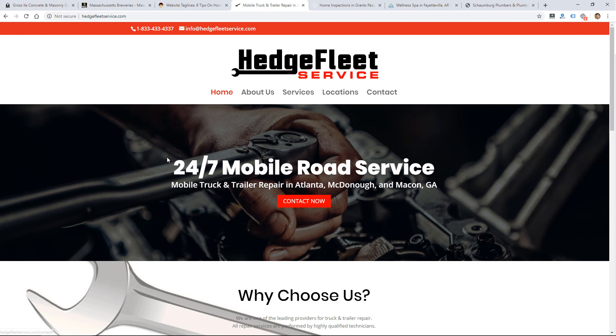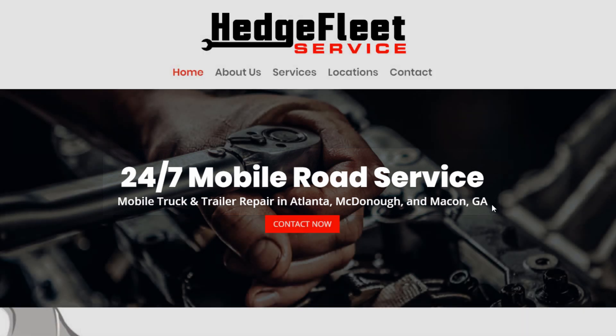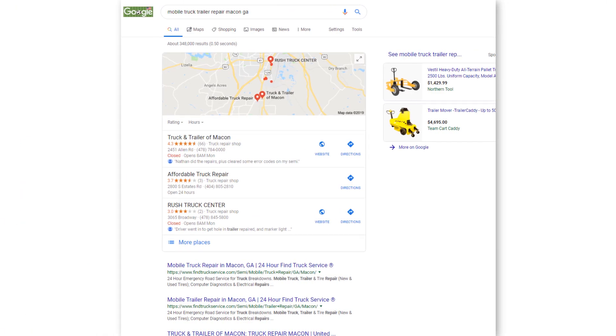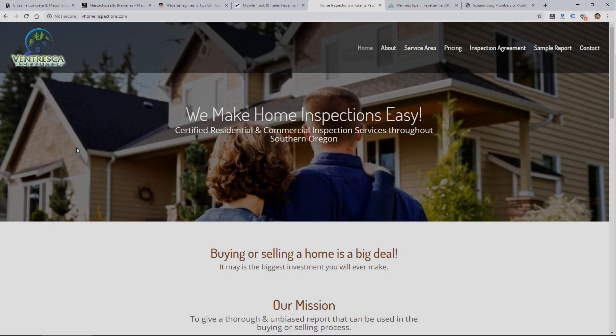For example, this is a fleet service company so it says '24/7 mobile road service, mobile truck and trailer repair in Atlanta, McDonough, and Macon, Georgia.' I like to encourage this on a home page because it gets the point across really quick — people don't even have to scroll. They see your logo and then the tagline, and they know where you are and what you do. This is great for human visitors and also really good for SEO, because this can be an H1 tag, which is a strong signal to search engines about what your website is about.